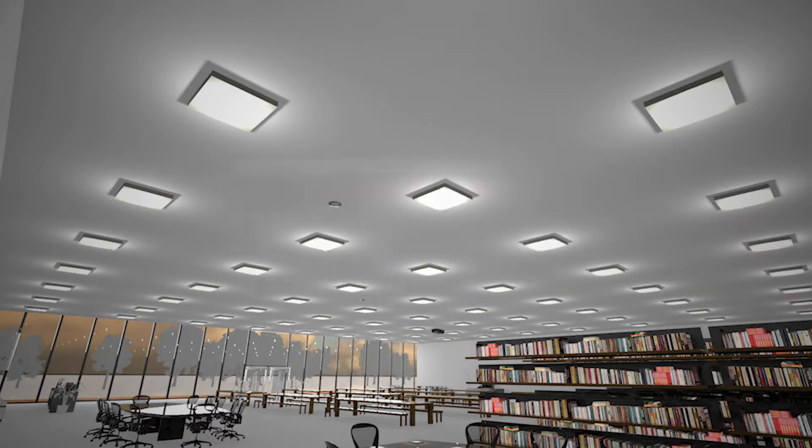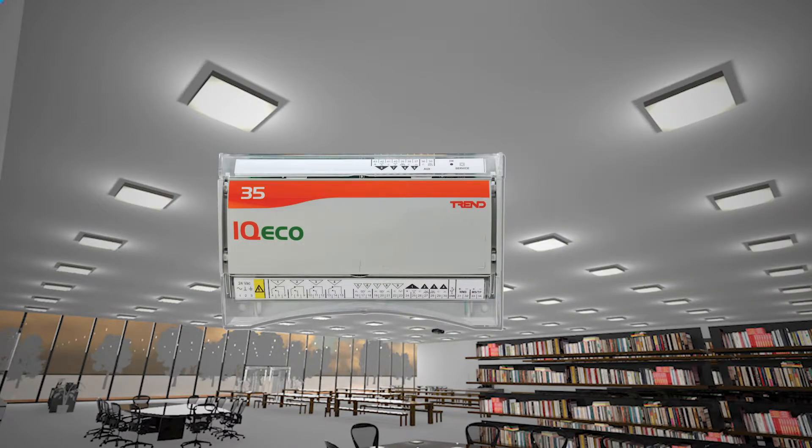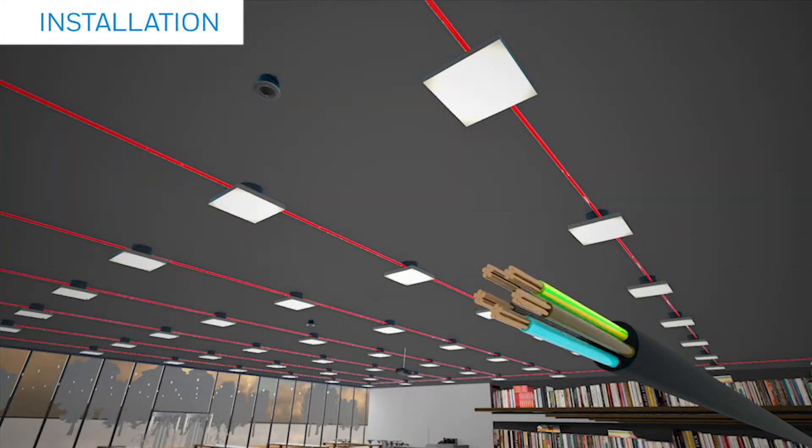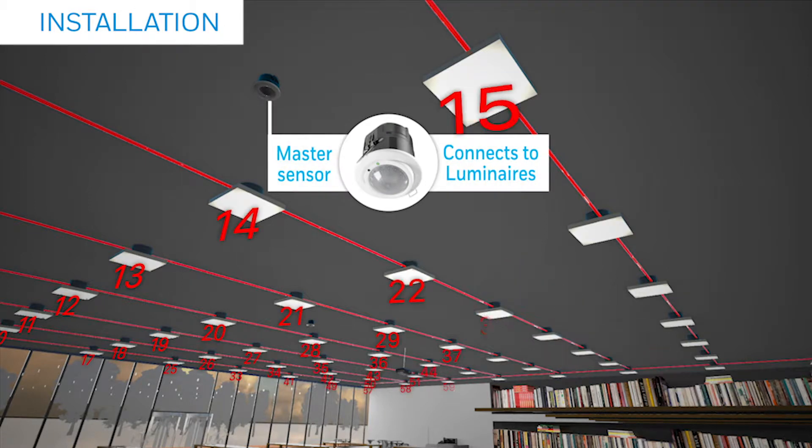A simple interface to IQECO enables individual zone or room control. A single 5-core cable is all that is needed to connect the master sensor to each uniquely addressable luminaire.